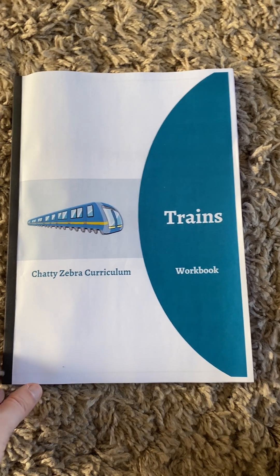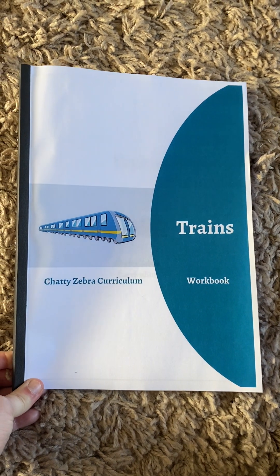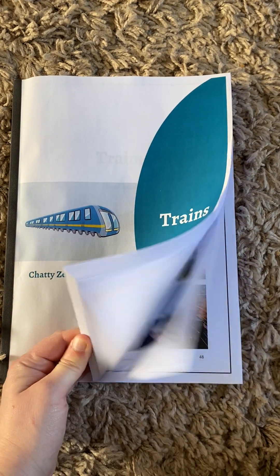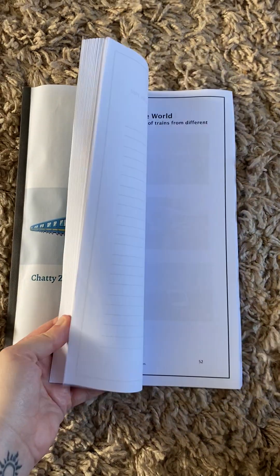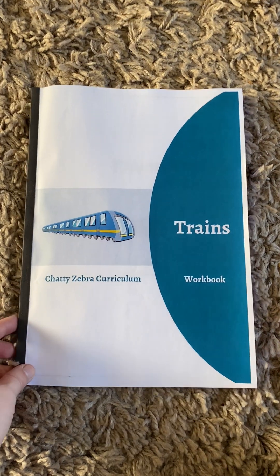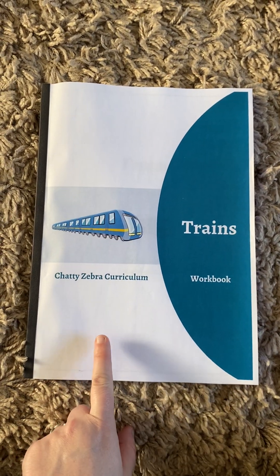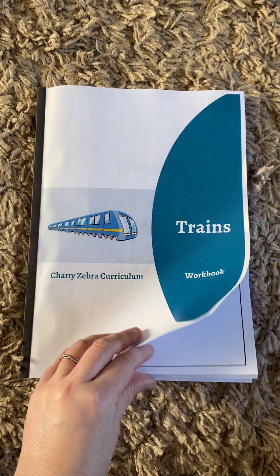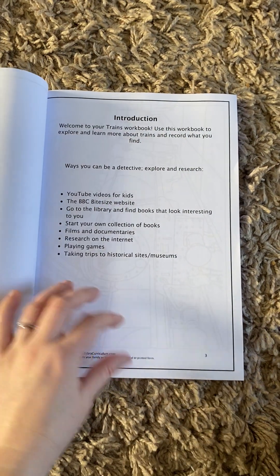Good morning and welcome to our brand new workbook, Trains. This is a 96-page workbook all about trains. It was a bit of a labour of love. Titch is super into trains at the moment and he's so excited to start this, so I'll just show you what's involved.